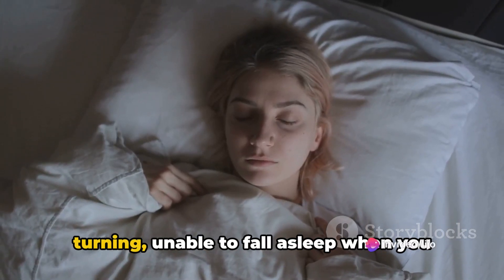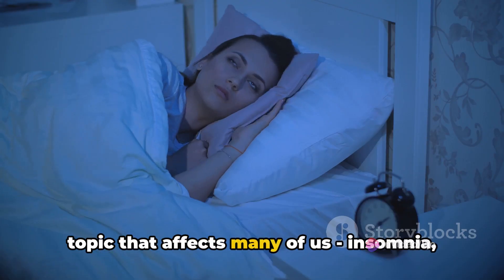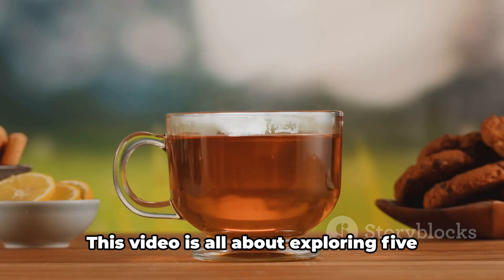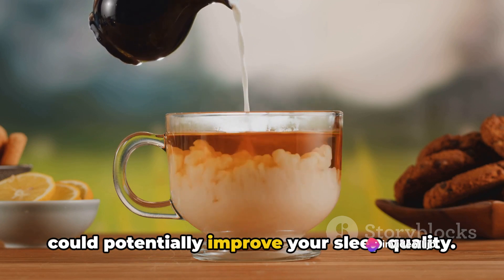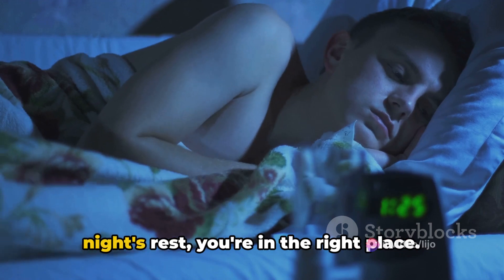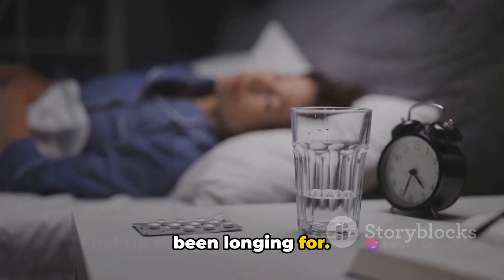Do you often find yourself tossing and turning, unable to fall asleep when you need it the most? Let's delve into a topic that affects many of us — insomnia and the role of good sleep in our overall health. This video is all about exploring five drinks backed by scientific studies that could potentially improve your sleep quality. If you've been dreaming of a peaceful night's rest, you're in the right place. Stay tuned to find out what drinks can help you get that restful sleep you've been longing for.